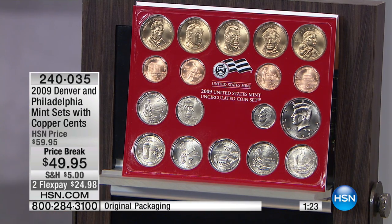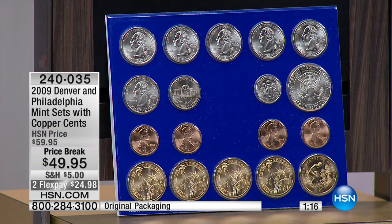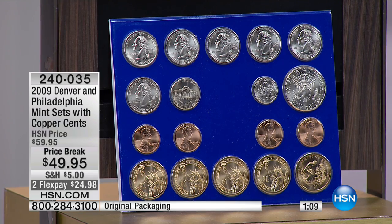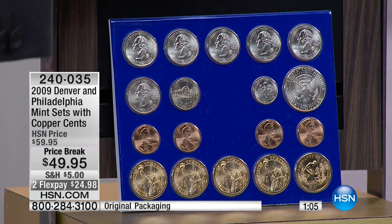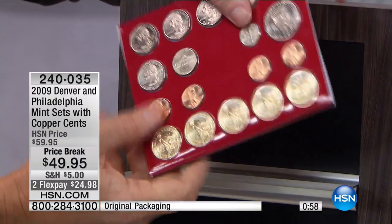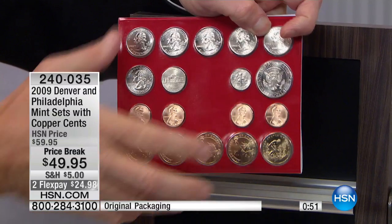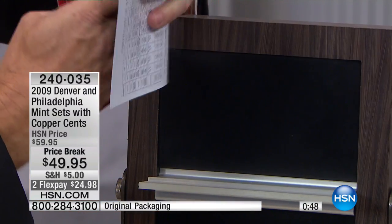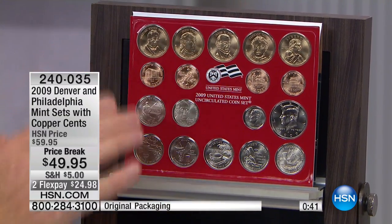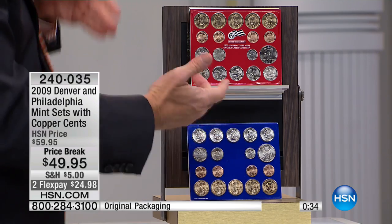I want to show you — our producer can see it — there are people buying multiple sets. Look how fast the counter is going up. We've got 135 of these gone in just a couple of minutes. Here's what this is: I'm going to flip it over so you can see what it looks like. This is the set as put out by the United States Mint Uncirculated Coin Set. There are all the territorial quarters, all the golden dollars, and the special copper pennies — uncirculated copper pennies only come in this 2009 mint set. It's the only place to get them on the planet. It's not $49 a piece — you get both the Denver and Philadelphia sets for $49.95.